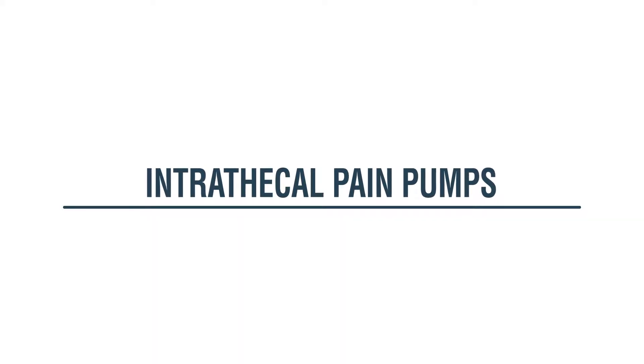Intrathecal pain pumps are used in interventional pain medicine in people who have severe and unrelenting pain that haven't responded to more conservative therapy, such as surgery, spinal cord stimulators, or radiofrequency ablation. They're mostly used in patients who need a high amount of pain medicine. We've all heard about the opioid crisis, which is a real problem within the United States. So when we have patients who have so much wrong with their spines that they need a large amount of pain medicines, an intrathecal pain pump is really a good option for them.